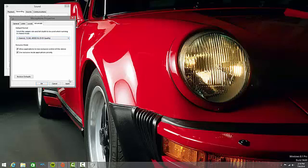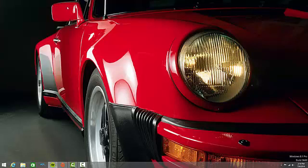Then click Apply and OK, and then your problem will be fixed — no more robot voice. Your voice will be just normal. Of course, when you restart, the settings of DVD quality will automatically go back to CD quality.